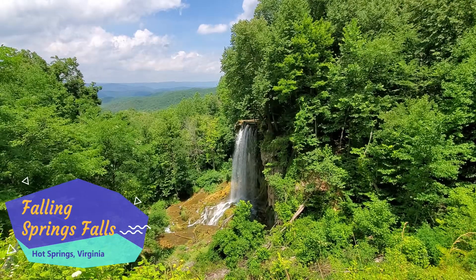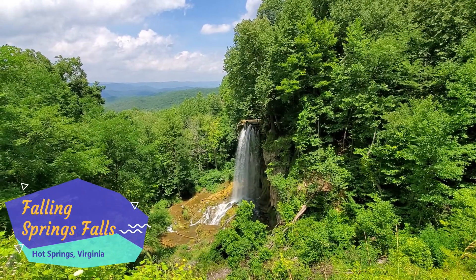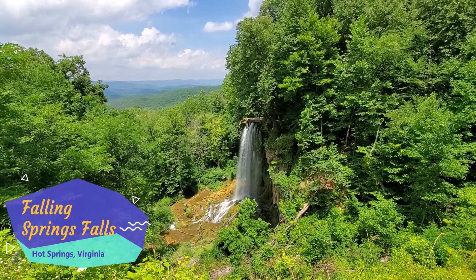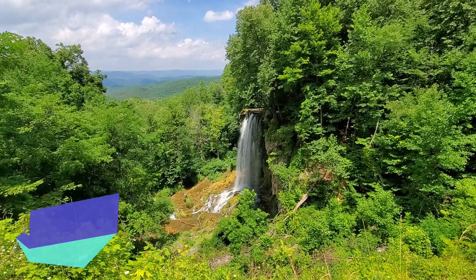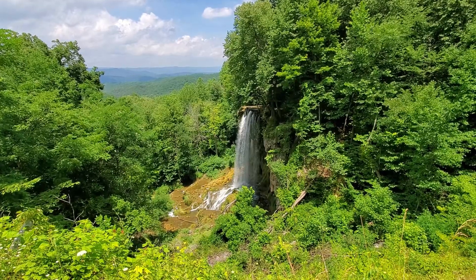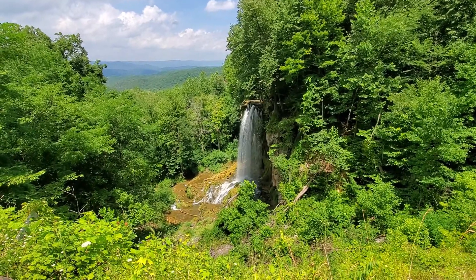These falls, called Falling Springs Falls, are located around 75 kilometers south of Trimble Knob and just a short distance south of Hot Springs, Virginia on Route 220.